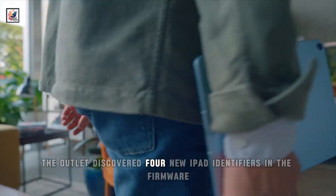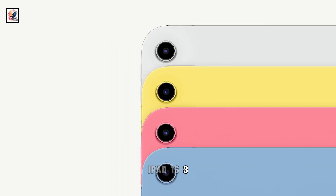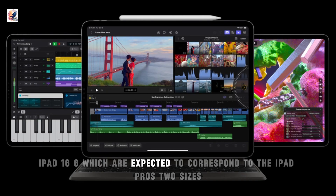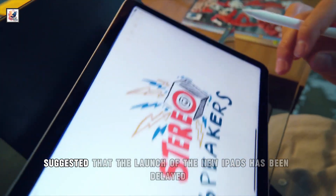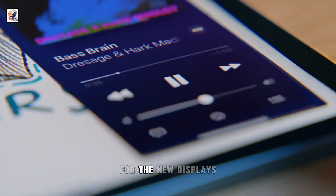The outlet discovered four new iPad identifiers in the firmware: iPad 16.3, iPad 16.4, iPad 16.5, and iPad 16.6, which are expected to correspond to the iPad Pro's two sizes and two connectivity models of Wi-Fi and cellular. A recent DSCC report suggested that the launch of the new iPads has been delayed due to production constraints for the new displays.